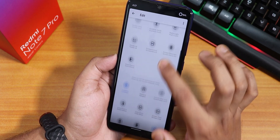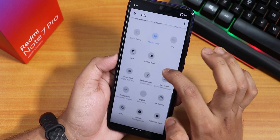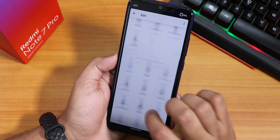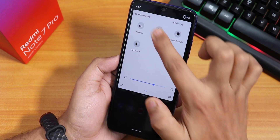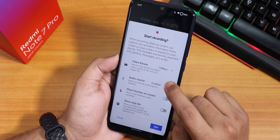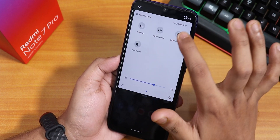In the quick settings panel you can add multiple toggles — there are a plethora of options including an AOD toggle. There are two screen recorders by default: one is a stock Android-style recorder that records up to 20 Mbps, with options to change the audio source to internal or microphone.